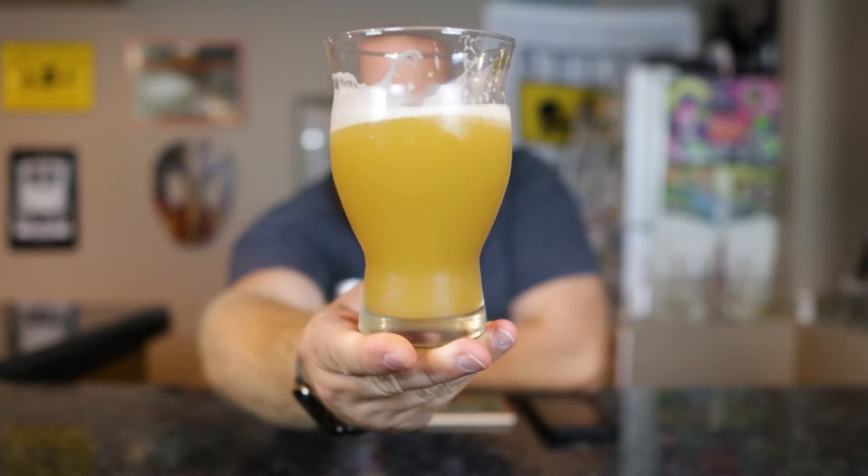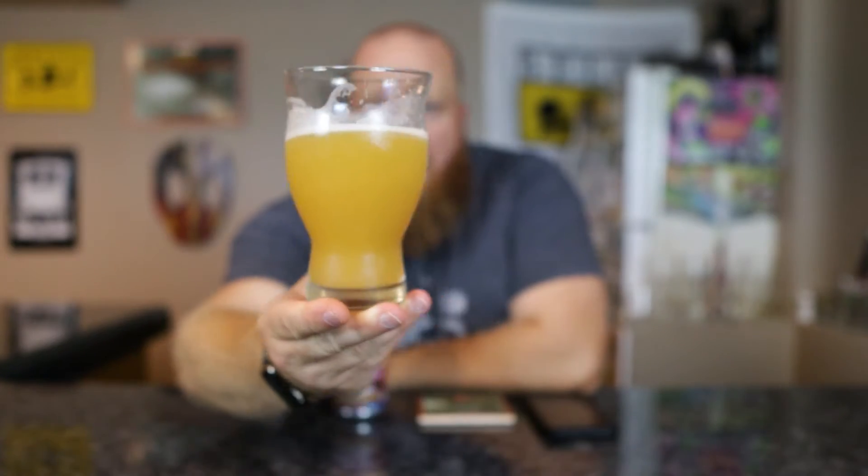We had about a finger of off-white yellowish color head. For the color, very yellow, maybe a tint of orange in there, but for the most part, definitely to the style — very hazy. Can't see through that thing at all.